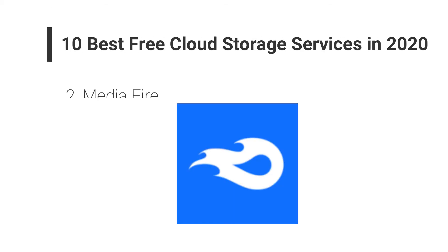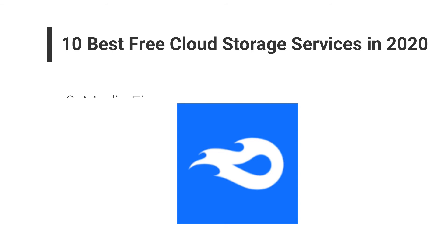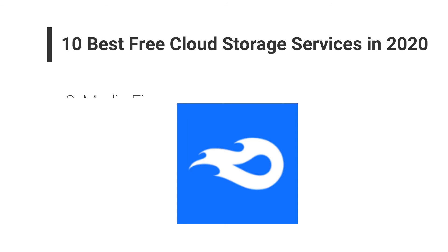Number two: MediaFire. MediaFire is easy to use and one of the best free cloud storage options for storing documents and photos online. The initial free storage that MediaFire provides is 10 GB, but an incredible feature is that the free storage can be increased up to 50 GB. This cloud storage has many features that have made handling files easier, including uploading multiple files at once from any browser.